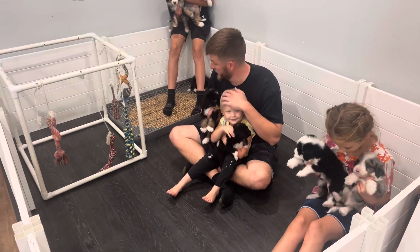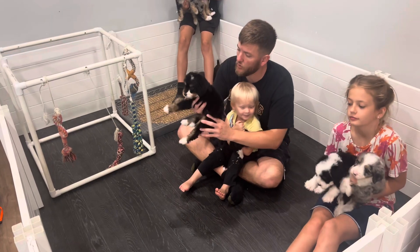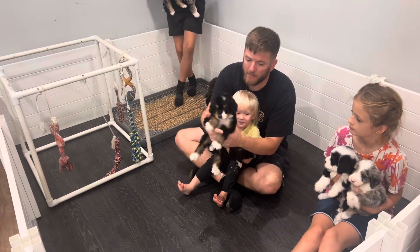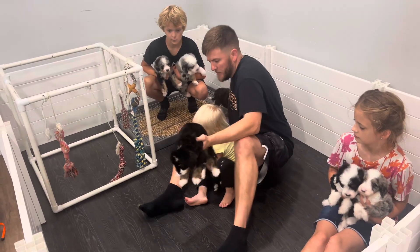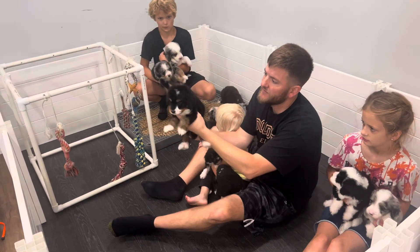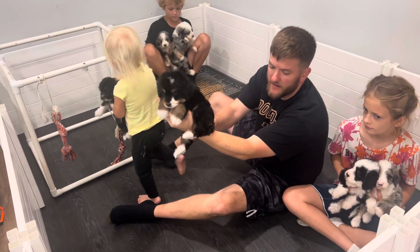We're back with Daisy's litter everybody. This is our first week in the playpen. They're five weeks old and today we gave baths to all of them. They've been jumping in their food bowl and their water bowl, so we gave them baths and fluffed them up. This is Cedar — she has a family.